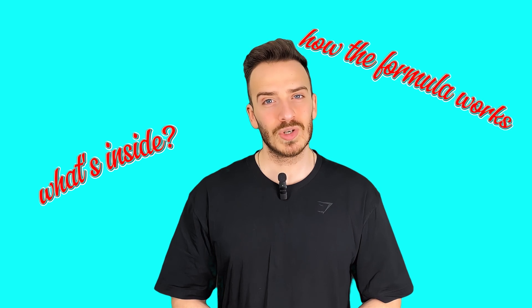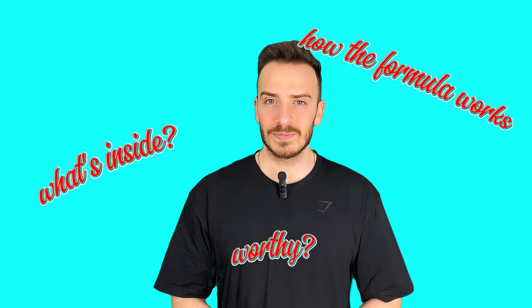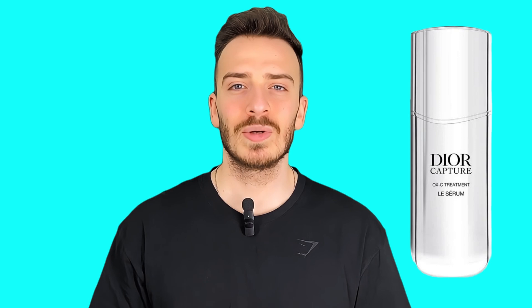You'll learn what's inside, how the formula really works, and whether it's worth your money or just another luxury illusion. Let's get started. First things first: what is Dior Capture serum and why is there so much hype around it?